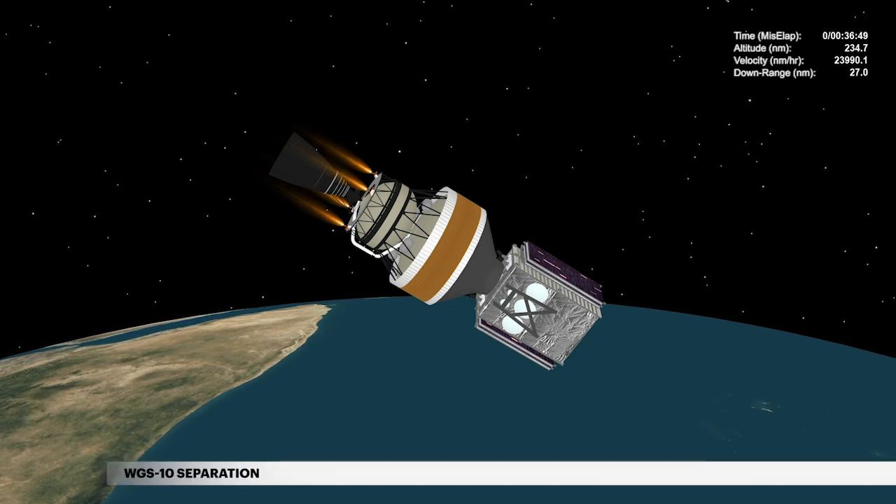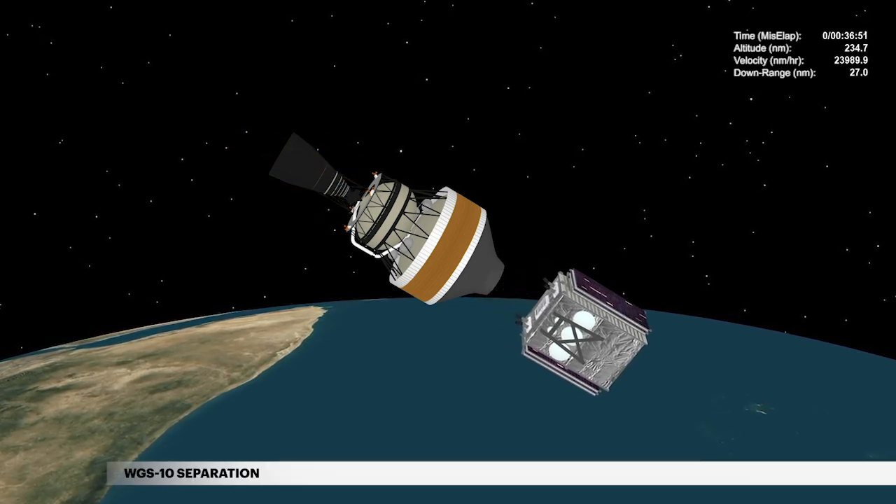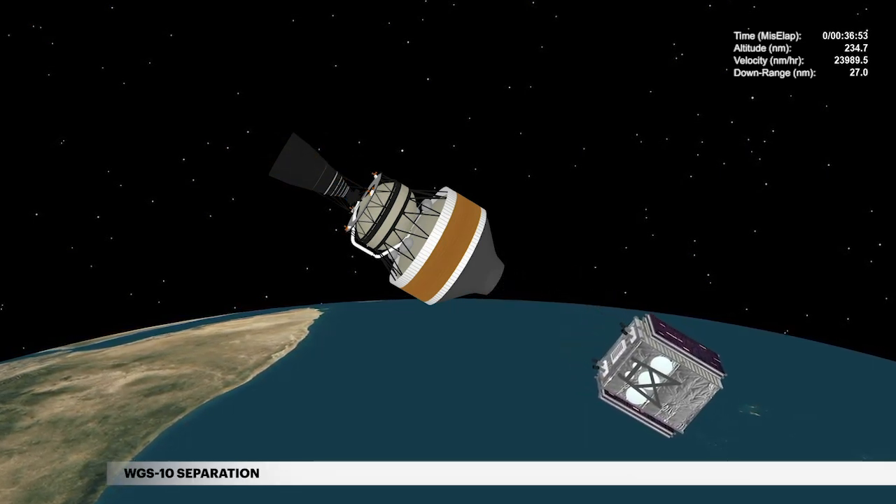At 36 minutes 50 seconds, the second stage releases the Wideband Global SATCOM satellite for the United States Air Force.